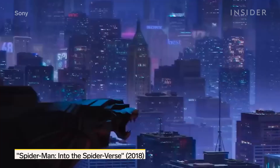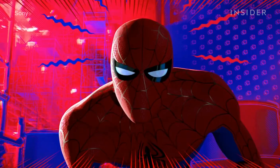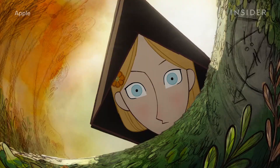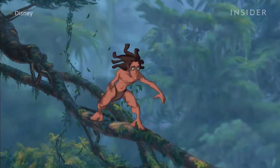Animators are continuing to push 2.5D further, because there are still some things that computers can't fully replace, like the graphic look of comics in Into the Spider-Verse, which incorporated 2D line work on 3D models. The latest example of 2.5D innovation is Cartoon Saloon's 2020 film Wolfwalkers, which, like Tarzan, created a 3D forest.